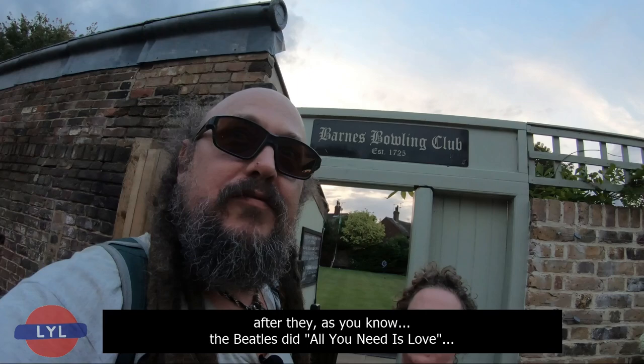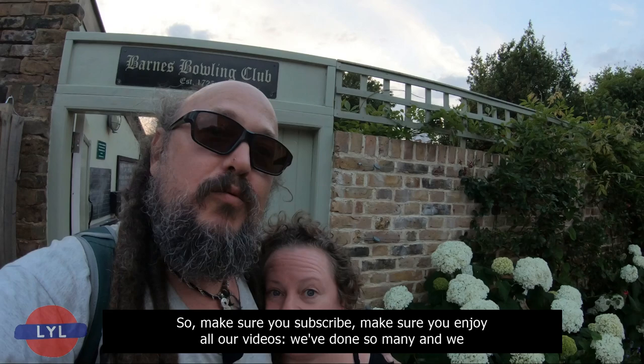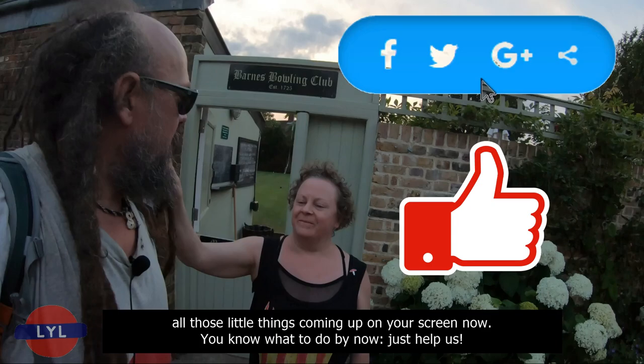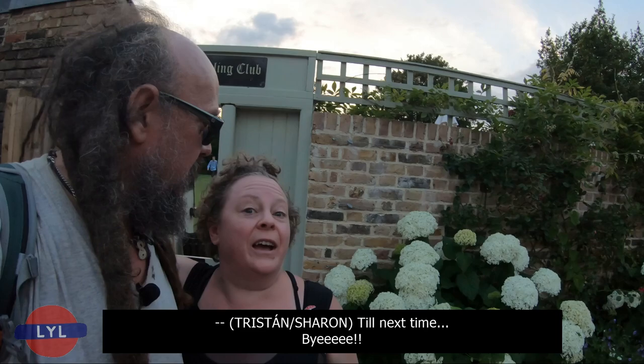This is a good place to end this episode. And as the Beatles said — all you need is Love Your London. So make sure you subscribe, enjoy all our videos. We've done so many and we want to do so many more, so we really need you to subscribe, promote, and help share our videos. Next time we're going to be starting at Barnes Bridge and making our way to Mortlake Station, which is of course the end of the boat race course. Until next time — bye!